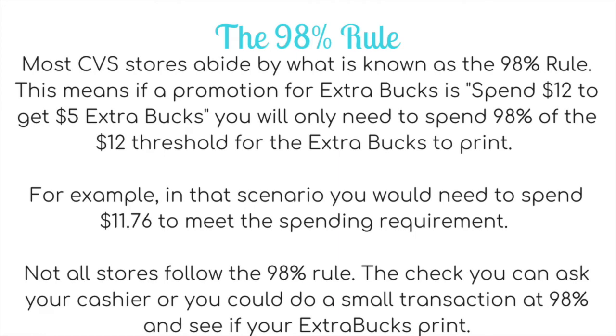Now is a good time to talk about the 98% rule. Most CVS stores abide by the 98% rule, which means if a spend promotion is spend $12 get $5, you only need to spend 98% of that $12 threshold — so $11.76 — for the extra bucks to print. However, not all stores follow this rule. To check, you can ask your cashier, or just do a small transaction at 98% and see if your extra bucks print. A good test is the Wet & Wild spend $10 get $5 — spend $9.80 and see if it prints. If it doesn't, just pick up a 99-cent item to top it up.